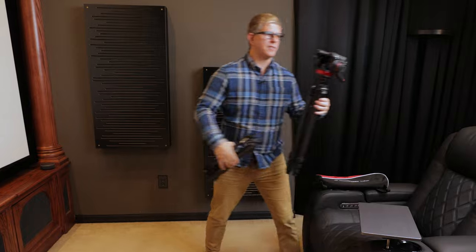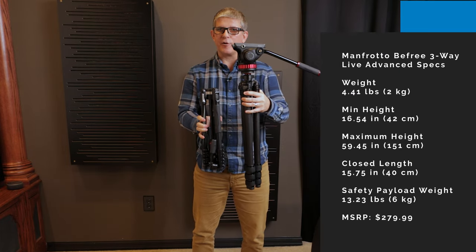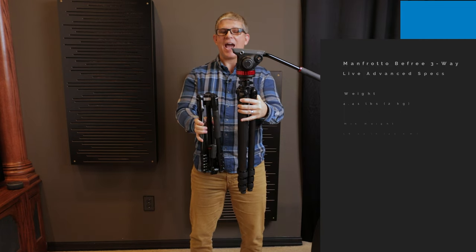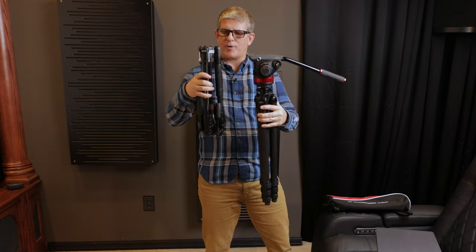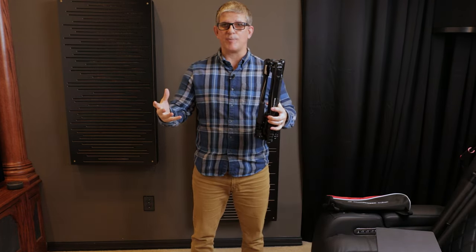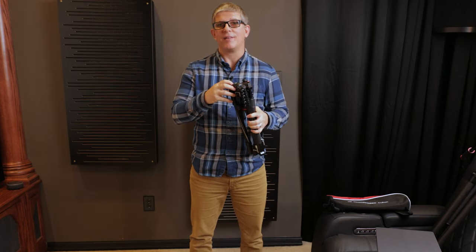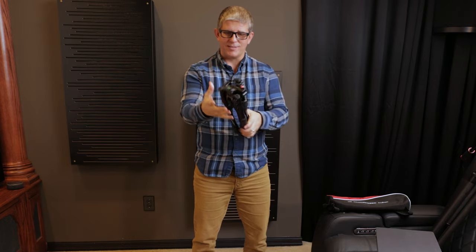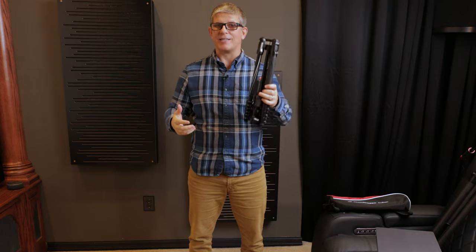So here we have my Oben tripod with the 502 AH head, and here we have the Manfrotto BeFree Live three-way advanced tripod — which includes both the tripod and head. As you can see, it takes up about half the size, which is super important. They weigh about the same combined, though the 502 head probably weighs a little more on its own. This isn't a sponsored video, but Manfrotto did send this to me to review — big thank you to them. The biggest thing is that compact size.